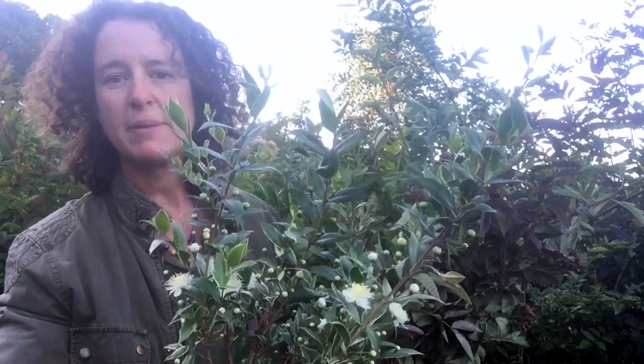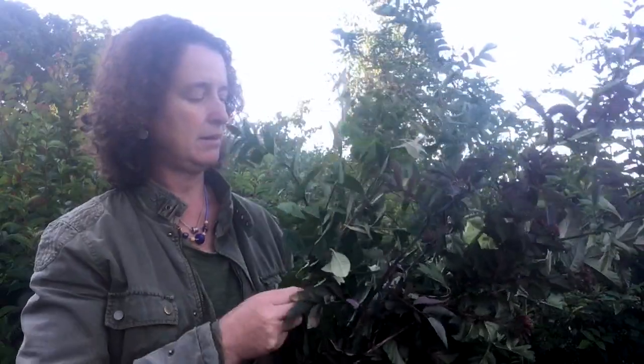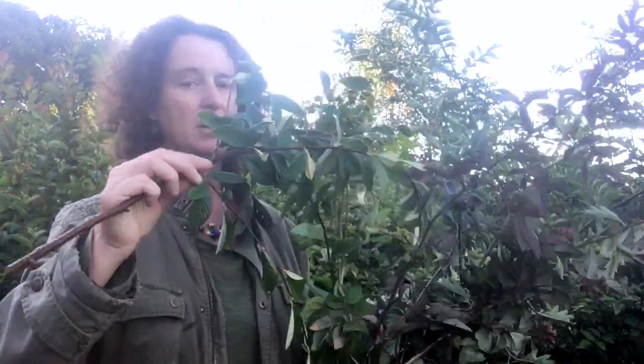I'm going to share with you this bundle of lovely things here, just to give you an introduction, and then I'll take you on a tour. We've got a lovely variegated myrtle here, just coming into flower, and then Cotoneaster.